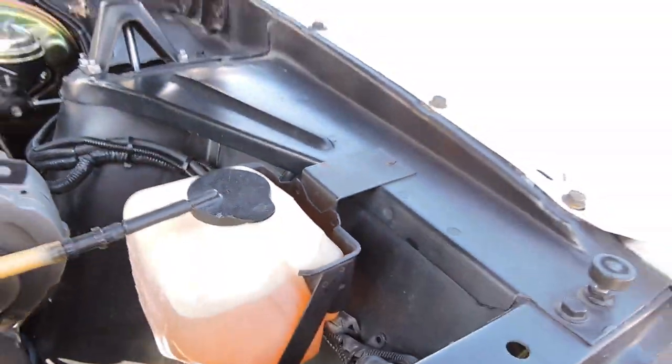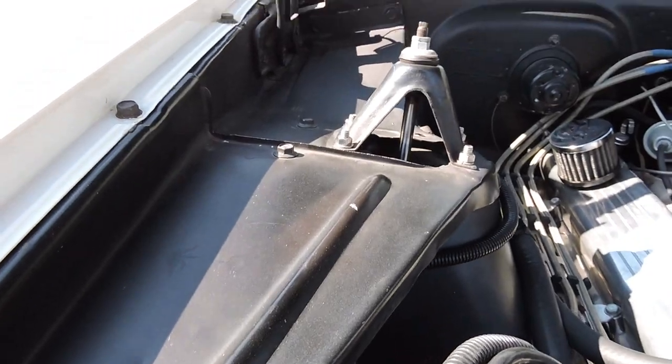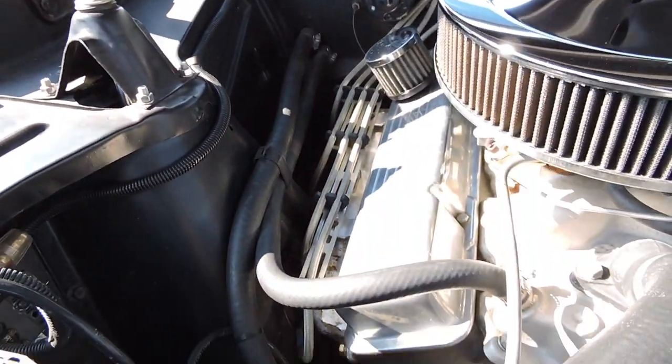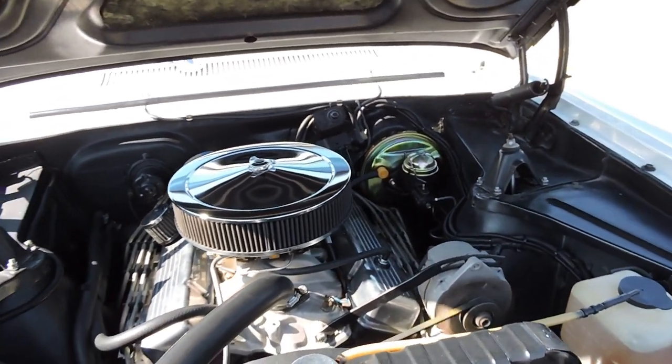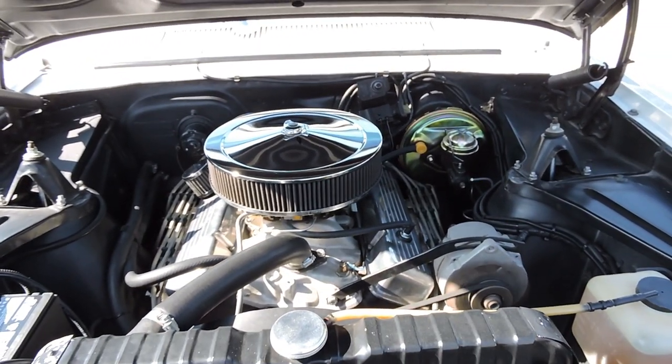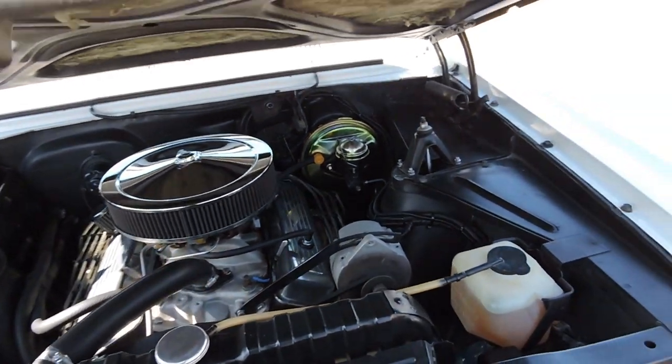Inner fenders, front frame rails, top of the fenders — all that stuff looks original and solid. I don't see where they did any patchwork on these inner fenders. Heater hoses are all hooked up. This is just a sweet running 283 four barrel — DE code, which is the right code for a '63 Nova.